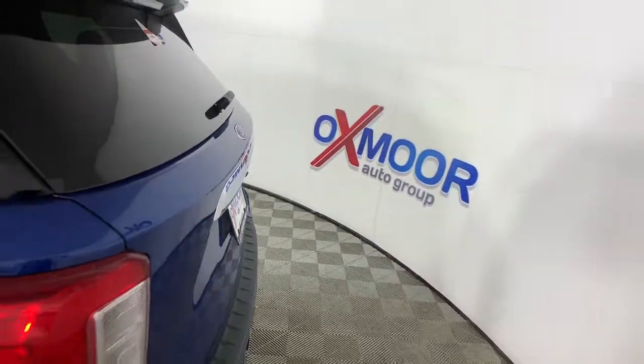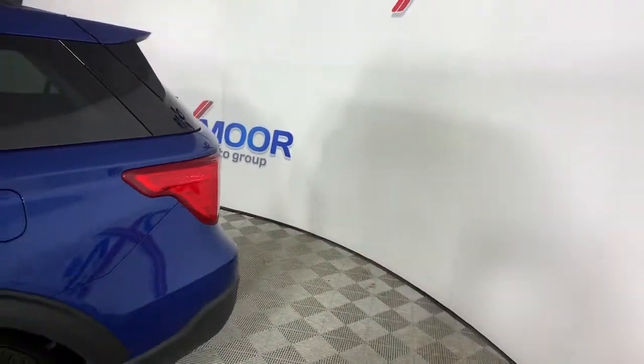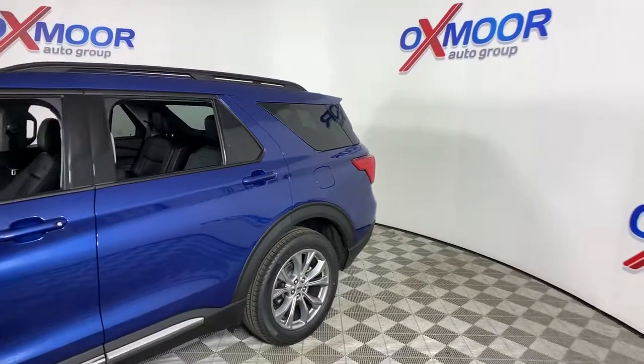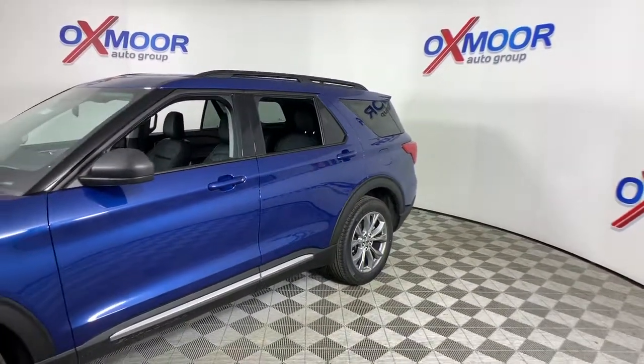This could be the car for you. The 2021 Ford Explorer. Handsome and rugged, this Explorer delivers solid mid-size SUV versatility.